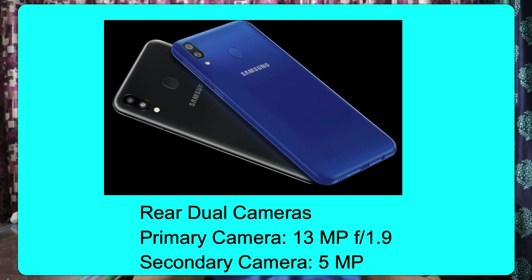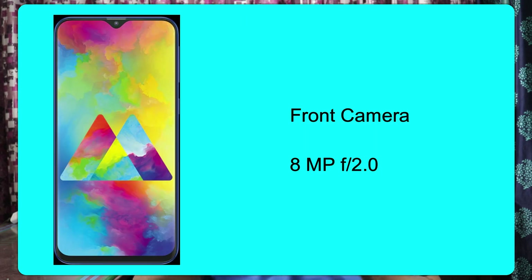We have a rear dual camera setup. The primary camera is 13 megapixel with an aperture of f/1.9. The secondary camera is 5 megapixel and is a depth sensor. The front camera is 8 megapixel with an aperture of f/2.0.